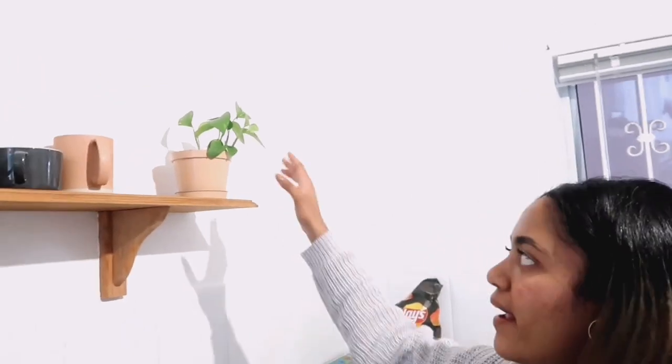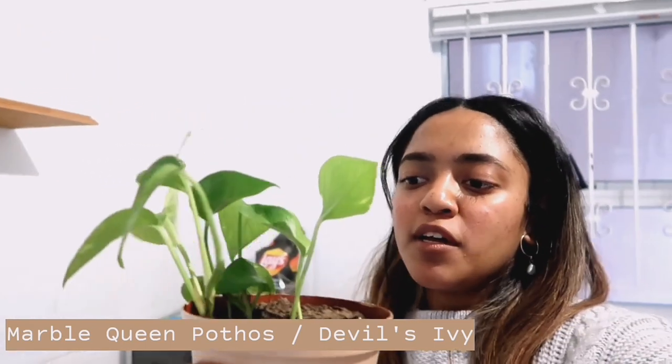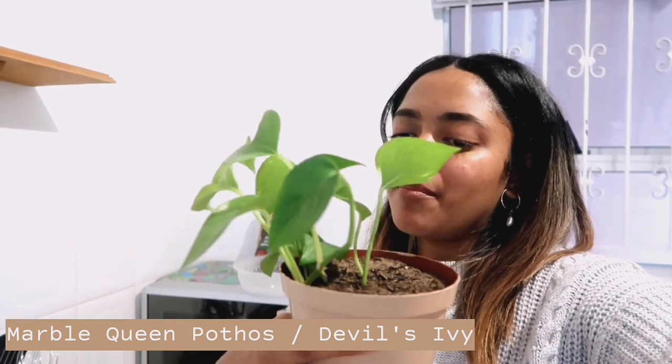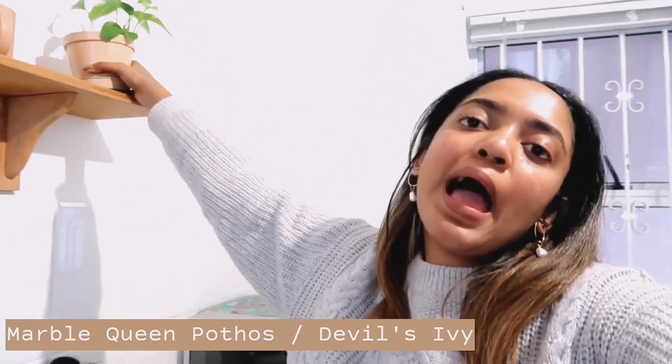Now we're in my kitchen and I have a baby Pothos Devil's Ivy plant up here on the shelf. This is basically just a cutting from the bigger plant that's in the bathroom. I just love these plants because they're hanging plants and I love them to hang and grow everywhere.